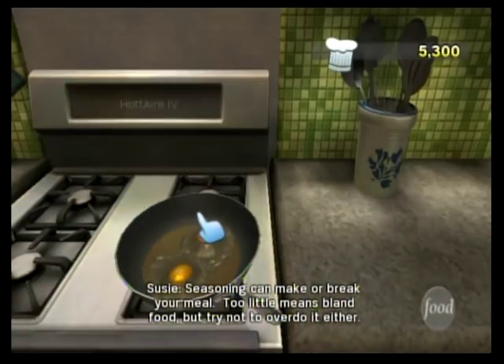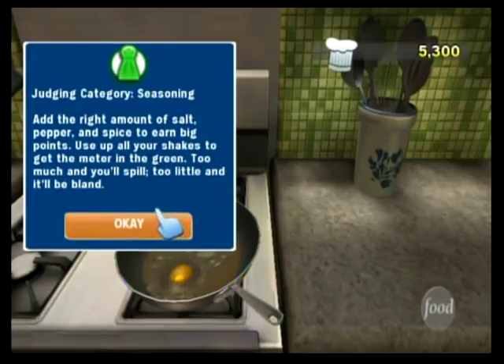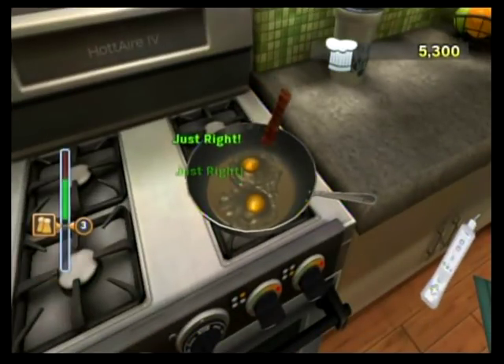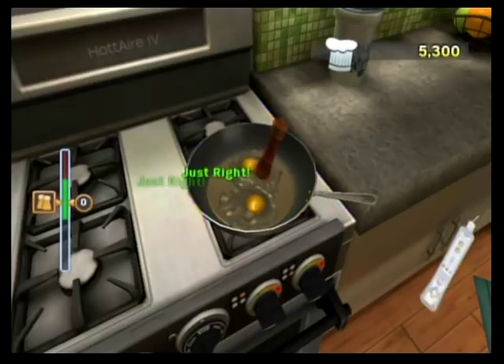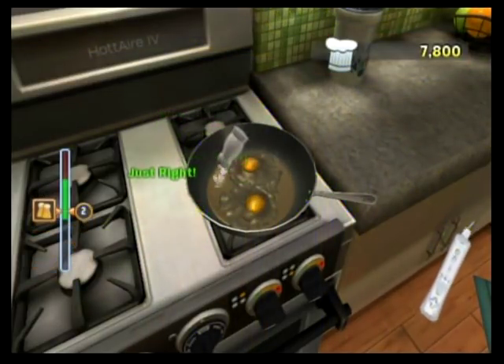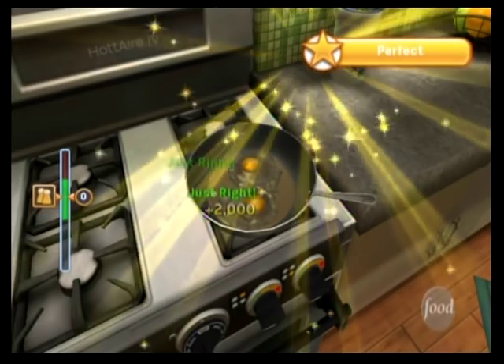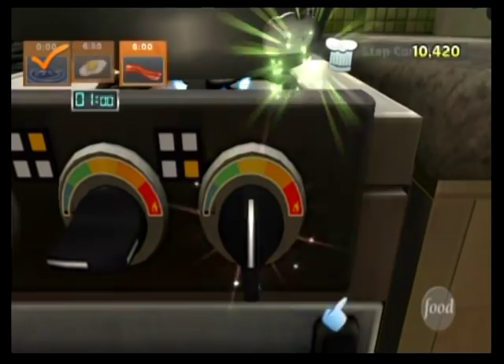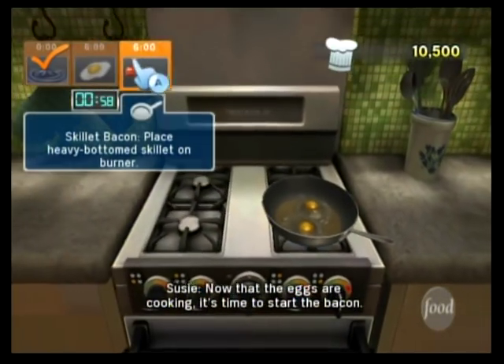Seasoning can make or break your meal. Too little means bland food, but try not to overdo it either. Seeing that was worth the trip through the TV. Now that the eggs are cooking, it's time to start the bacon.